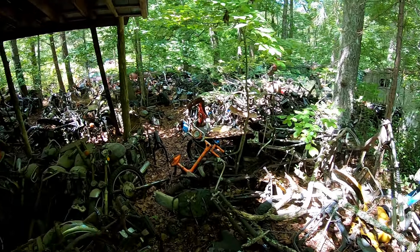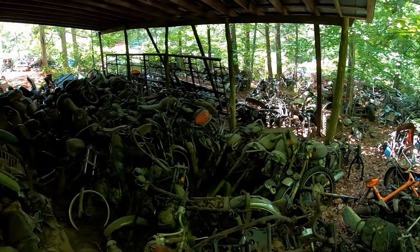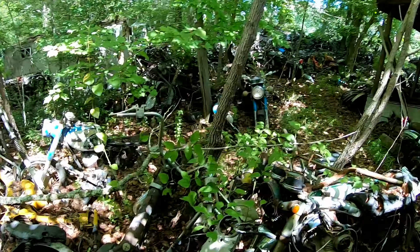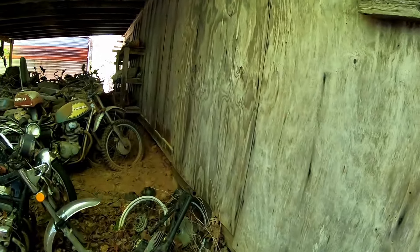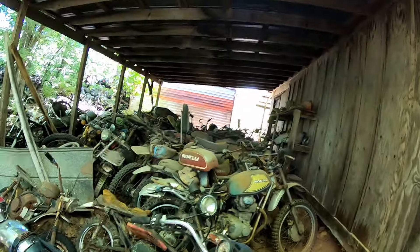Oh, I see an A100 over there — we'll walk there in a minute. This is just insane. And he said the barn is full of stuff too. I don't even think we can get to the door.